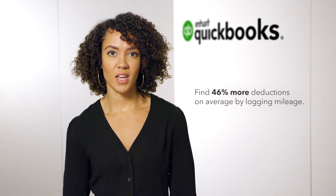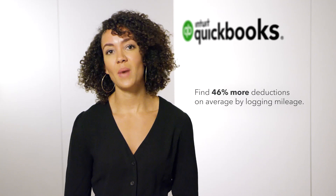With QuickBooks Self-Employed, you could find 46% more deductions, on average, by logging mileage.